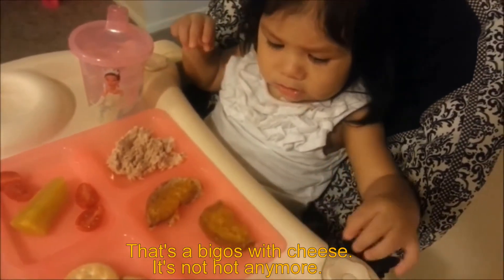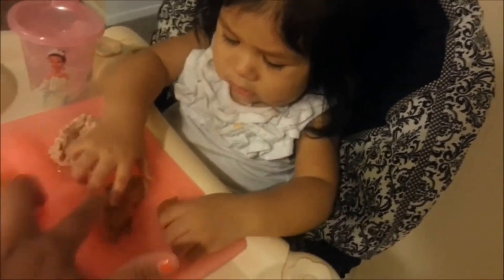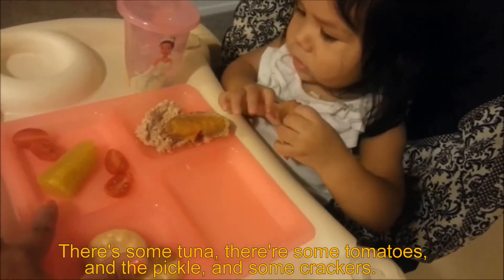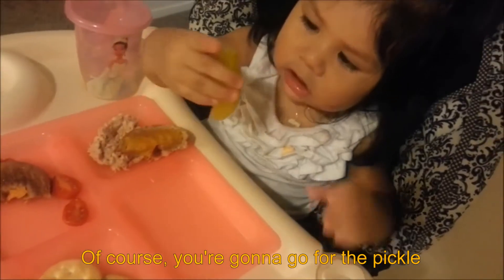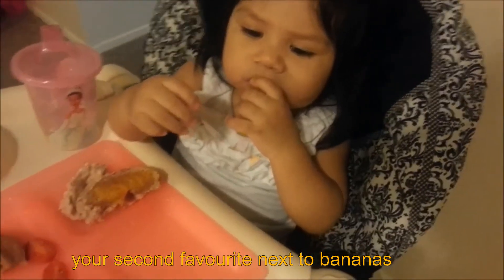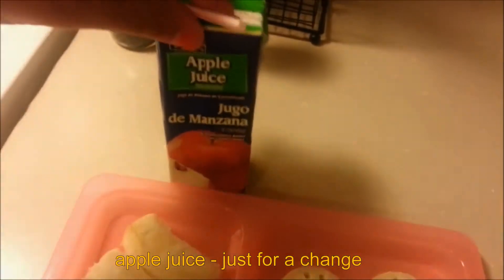That's a bagel with cheese. There's some tuna, some tomatoes and a pickle and some crackers. Yeah, of course you're going to go for the pickle — I already knew it's your favorite, your second favorite next to bananas. And then to drink she's just having apple juice just for a change.